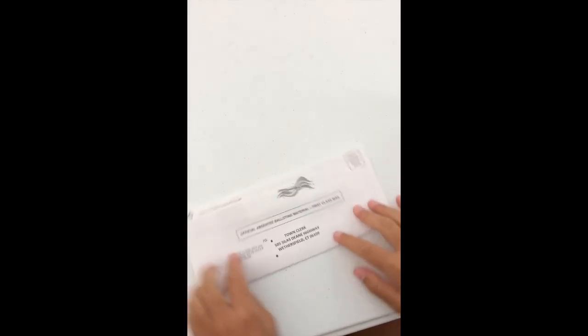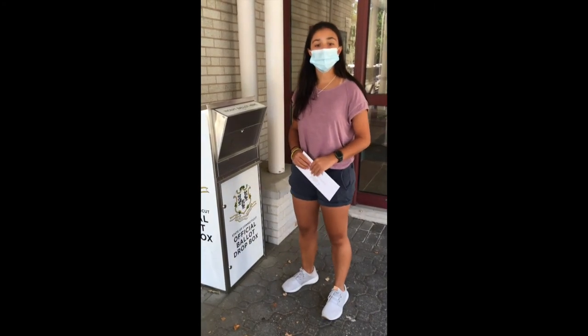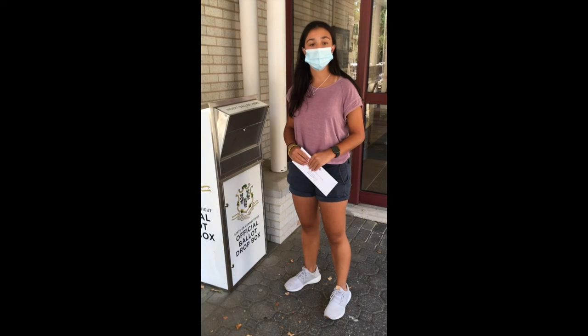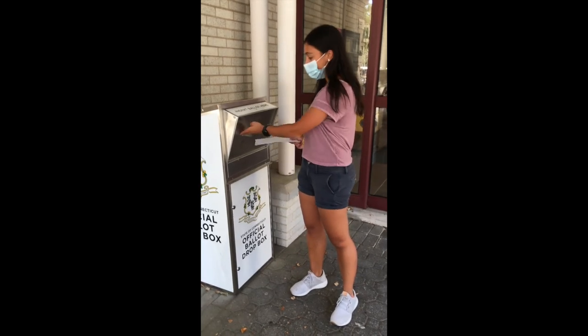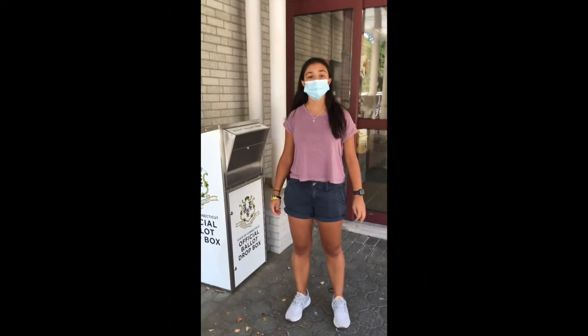This completes the voting process. It is now time to return your ballot. Please be sure to leave plenty of time to get your ballot back to the town clerk's office if you are mailing your ballot. We recommend that you use the drop box outside of town hall to ensure that your ballot will be back to the town clerk's office by 8 o'clock p.m. on election night, November 3, 2020.